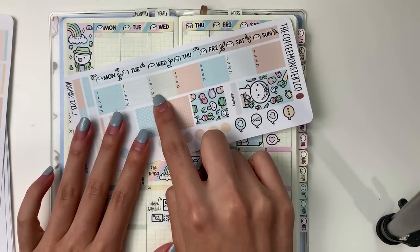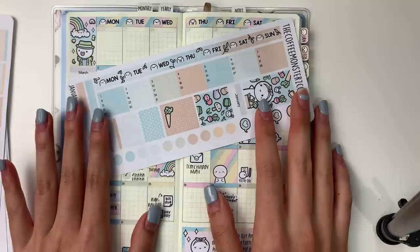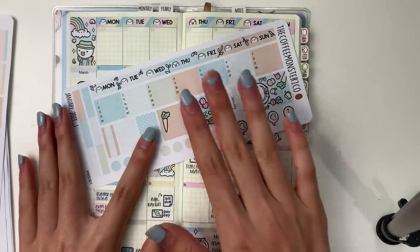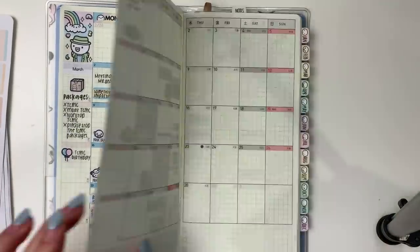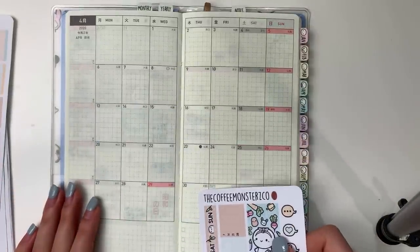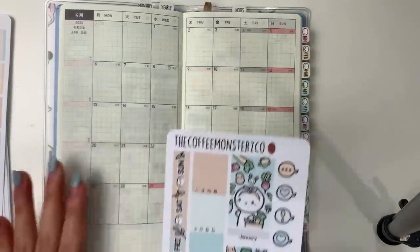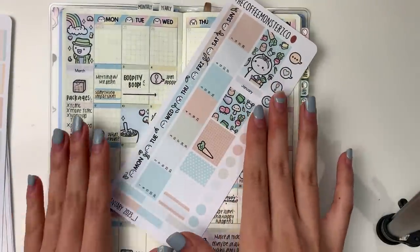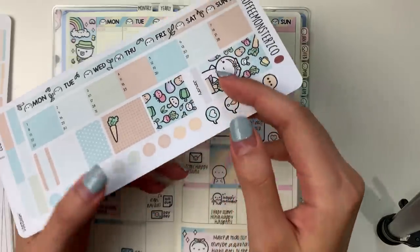For every single month, regardless of the construction of the month, I included 31 date numbers because a lot of people wanted to be able to use these kits for any month of their choosing. Just a warning: for April it only goes up to the 30th, so for April you'd want to discard the 31st — it's not an error that I included 31 for every single month.